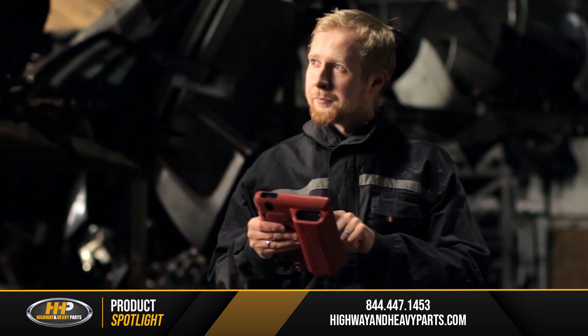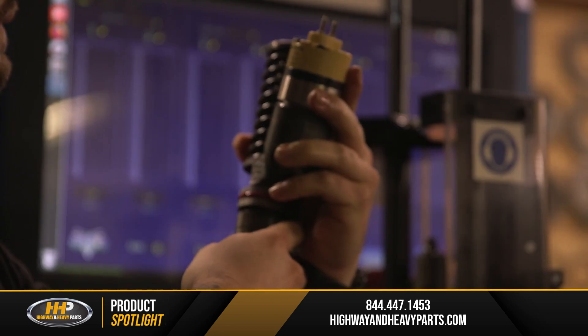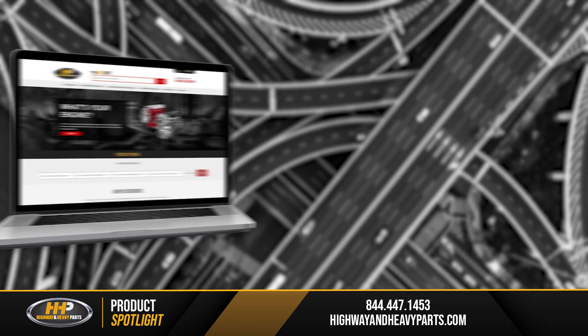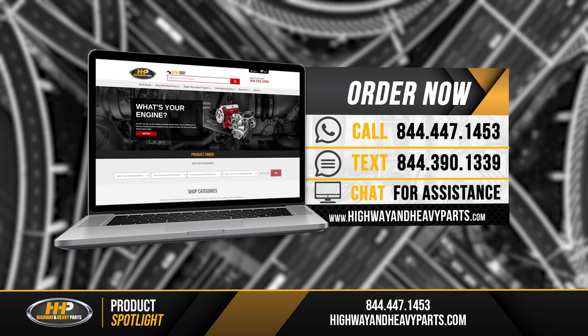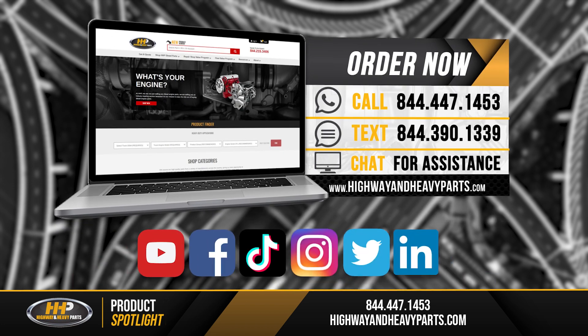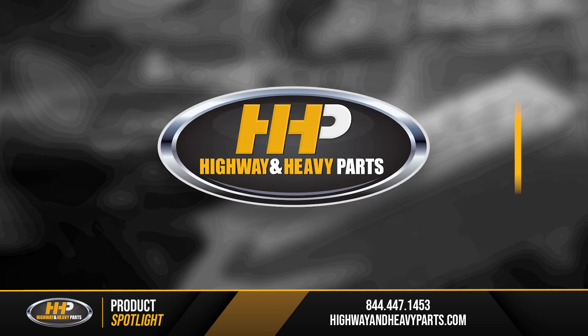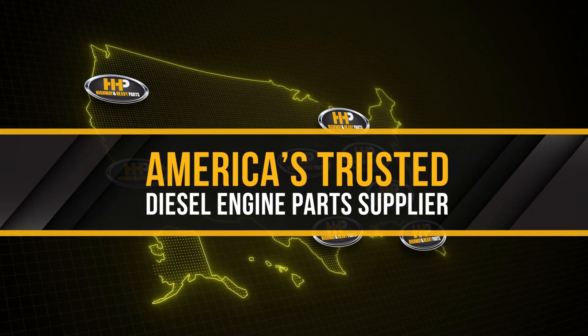Our mission is to take the risk out of buying diesel engine parts for our customers. If you're looking for affordable OEM quality diesel engine parts with expert advice, we're here to help. Call any of our ASE certified technicians at 844-447-1453 or visit us online at highwayandheavyparts.com. Be sure to like this video and subscribe on YouTube, Facebook, and all our social media channels to stay up to date. From diagnosis through delivery, we're Highway and Heavy Parts, America's trusted diesel engine parts supplier.